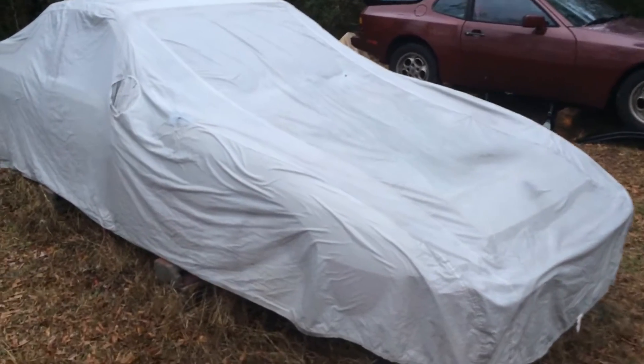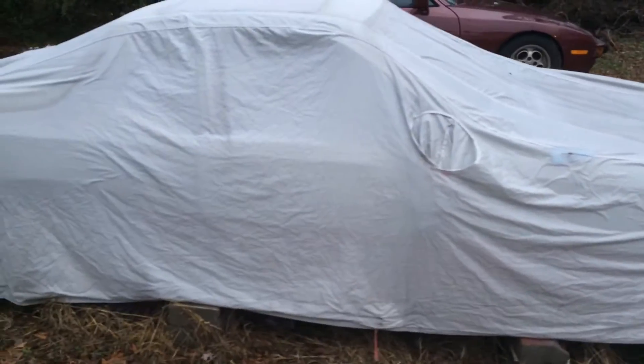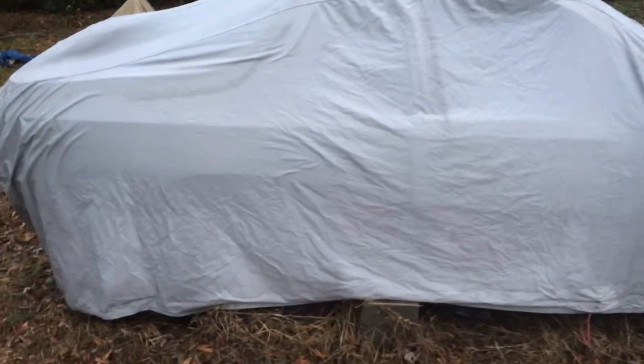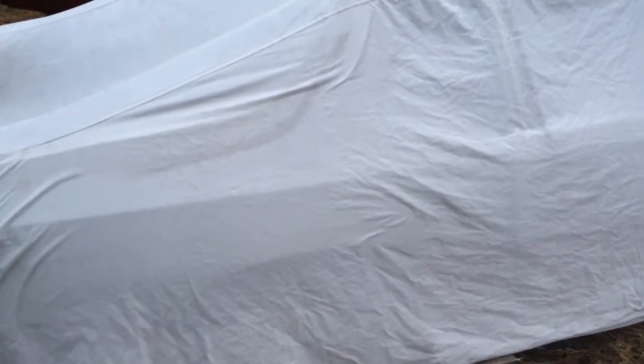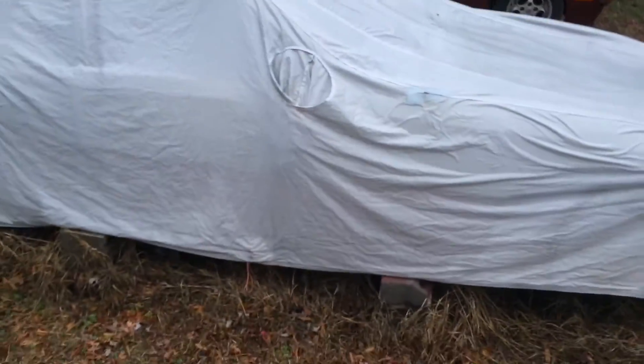Hey guys, I thought I'd use this dreary afternoon as an opportunity to make a quick update on the Turbo S. I sort of breezed over it in the last updates video, and I just want to tell you that I'm not trying to really keep it a secret or anything. I am keeping it a little low-key, so there's not going to be a big reveal of what's going on with it today, but I will show you a few things.